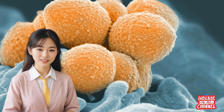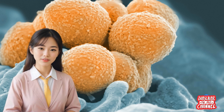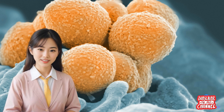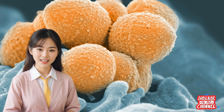Immunology is the study of the immune system, which is a complex network of cells, tissues, and organs that work together to defend our bodies against infections and diseases. The immune system's primary goal is to identify and eliminate foreign substances, known as pathogens, that can cause harm to our health. These pathogens include bacteria, viruses, fungi, and parasites.